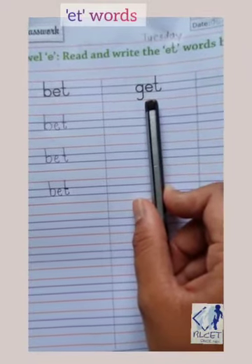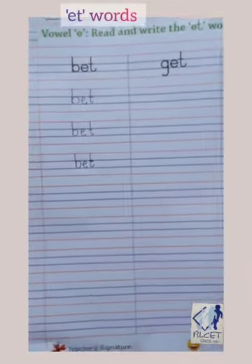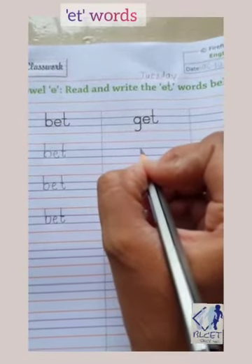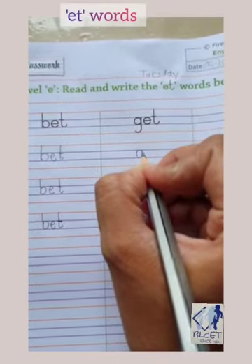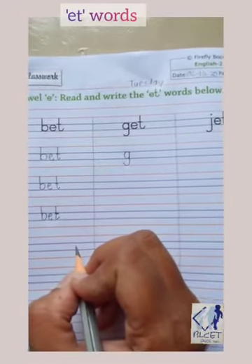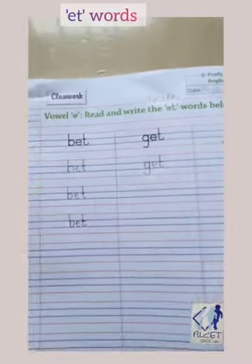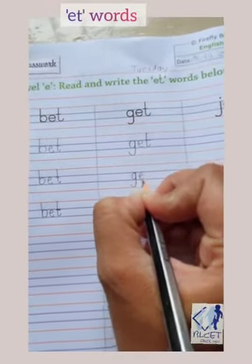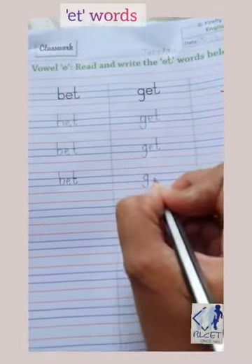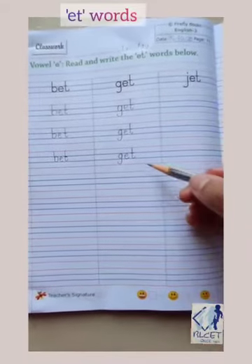What is get, children? When we receive something from others, it is called get. G-E-T, get. We will start writing G from the first blue line to the second blue line — a curve and a standing line touching the bottom red line and a curve up. G-E-T, get.